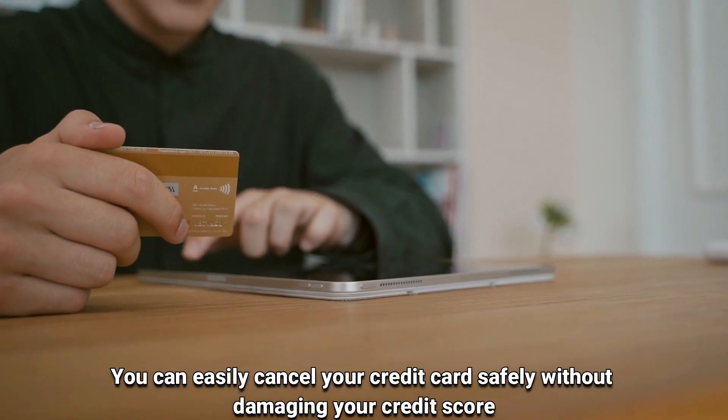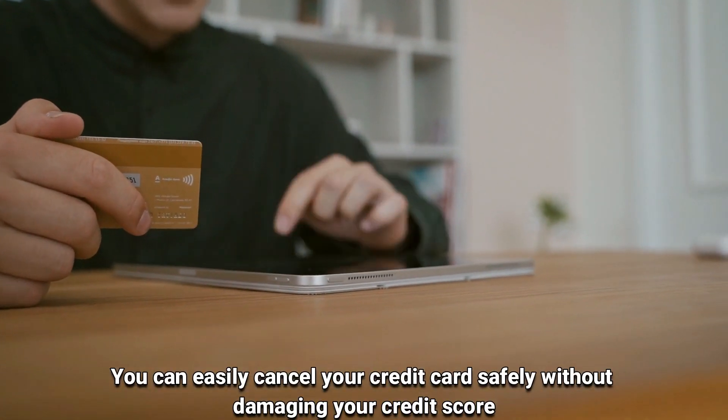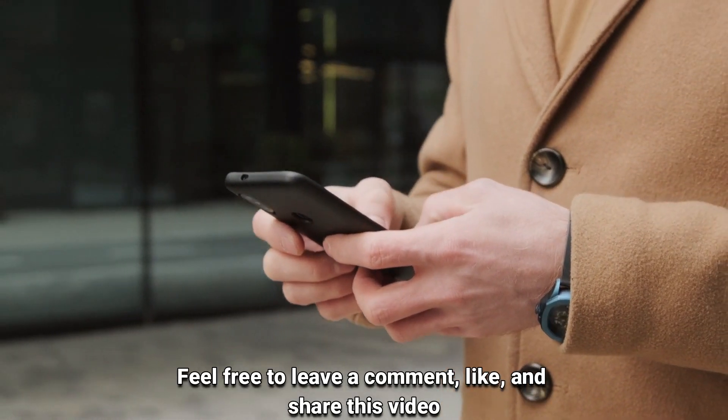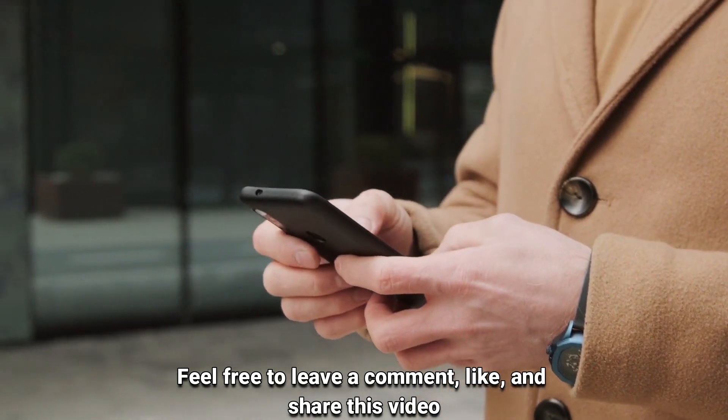So there you have it — you can easily cancel your credit card safely without damaging your credit score. I hope this helps. Feel free to leave a comment, like, and share the video.